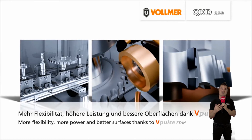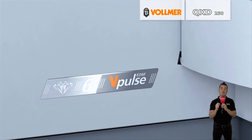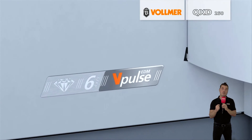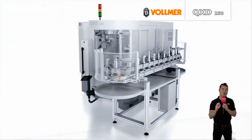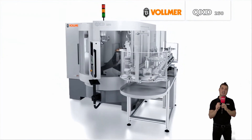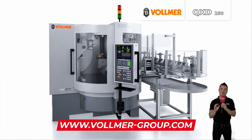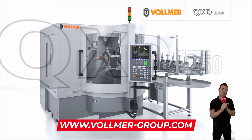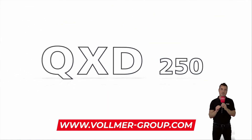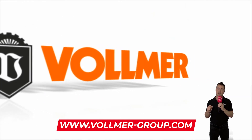The QXD250 has an optional steady rest to stabilize longer drilling tools during the sharpening process. The new performance package ensures that the machining time is reduced and therefore guarantees a significant increase in efficiency for the machine. This is achieved through the seamless interaction between generator technology, process parameters, gap evaluation and drive technology in the QXD250. For more information, go to www.vollmer.com to learn more.